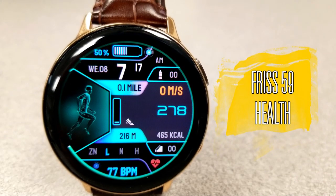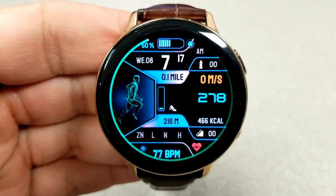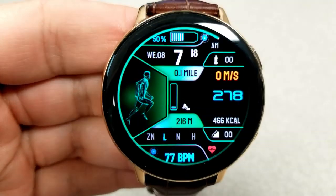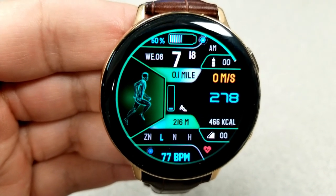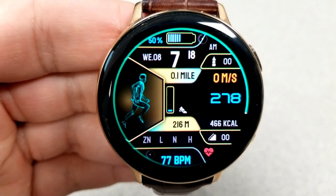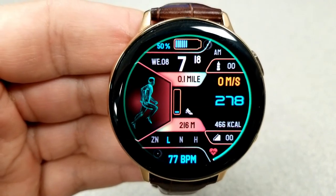Next up is another digital face, although this one has more of a health and fitness style to it, as you can see by that running character on the left-hand side. This face also has a good amount of activity features, but it looks a bit cleaner than the previous face because the information is shown in various distinct sections, keeping it more organized and definitely easier to read.